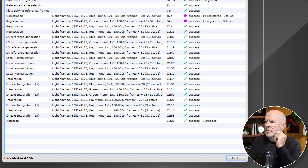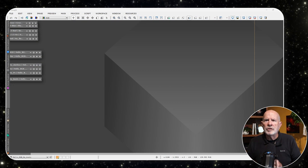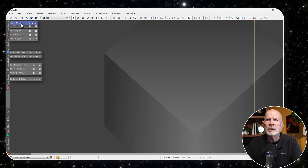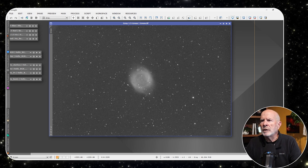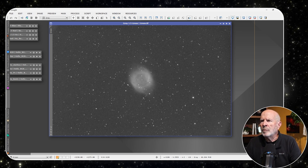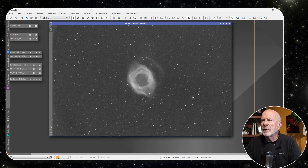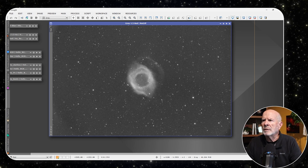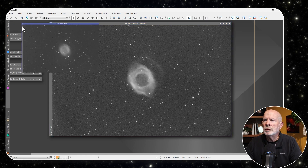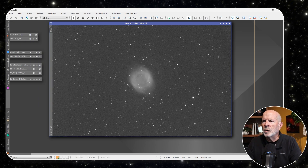Let's take a look at the individual files after they've been stacked. Here we have the green — you can see a nice view of the nebulosity on one side but not much on the other. The red shows a lot more definition. And the blue — not so much, just a slight hint, but it's mostly in the red.